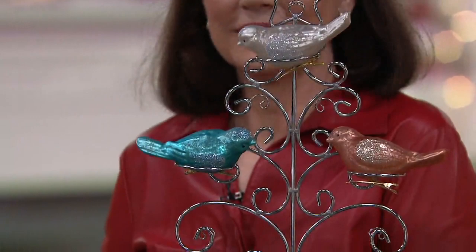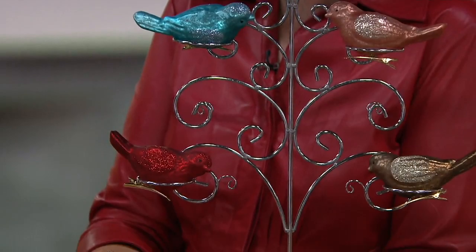Do you want to talk about the birds? Because they're so cute. Let's talk about them. We haven't mentioned the birds yet — let's talk about the birds.